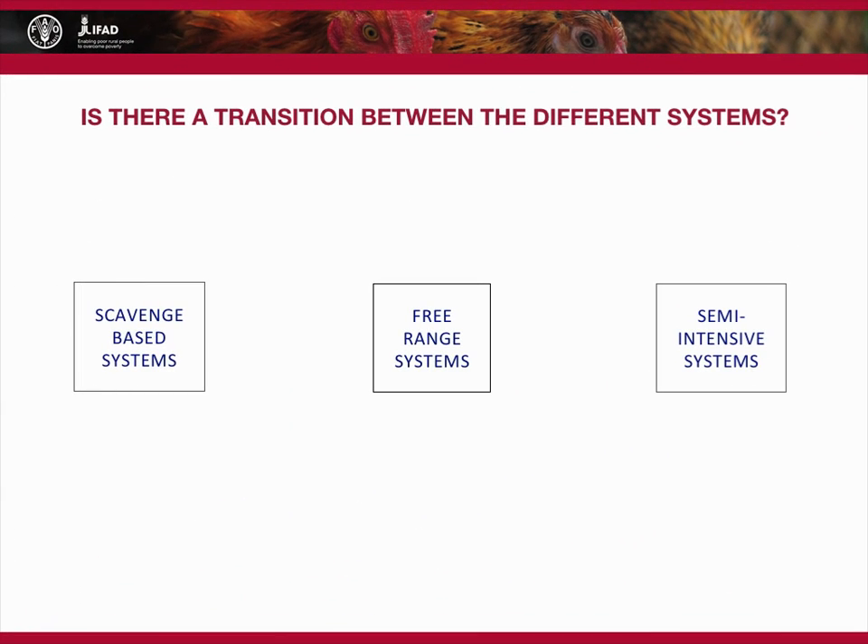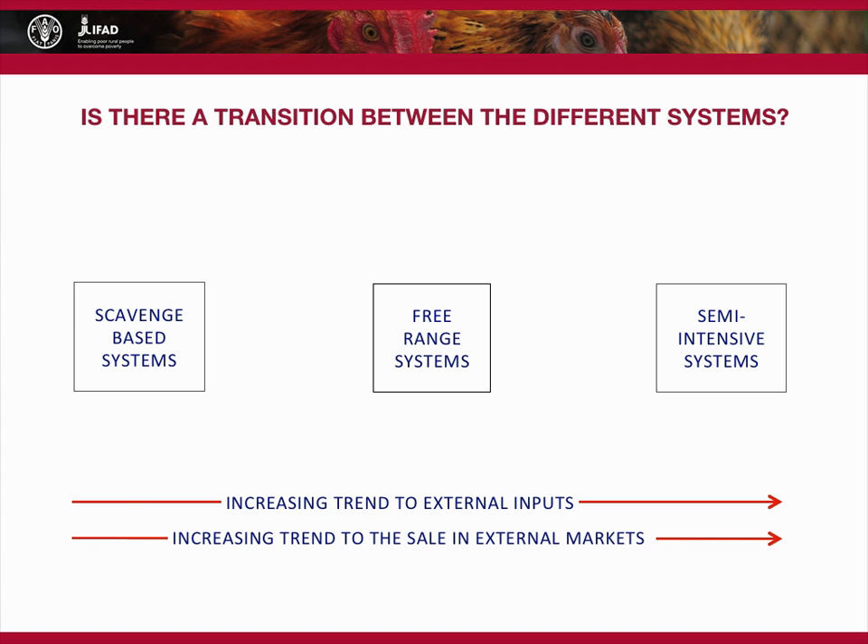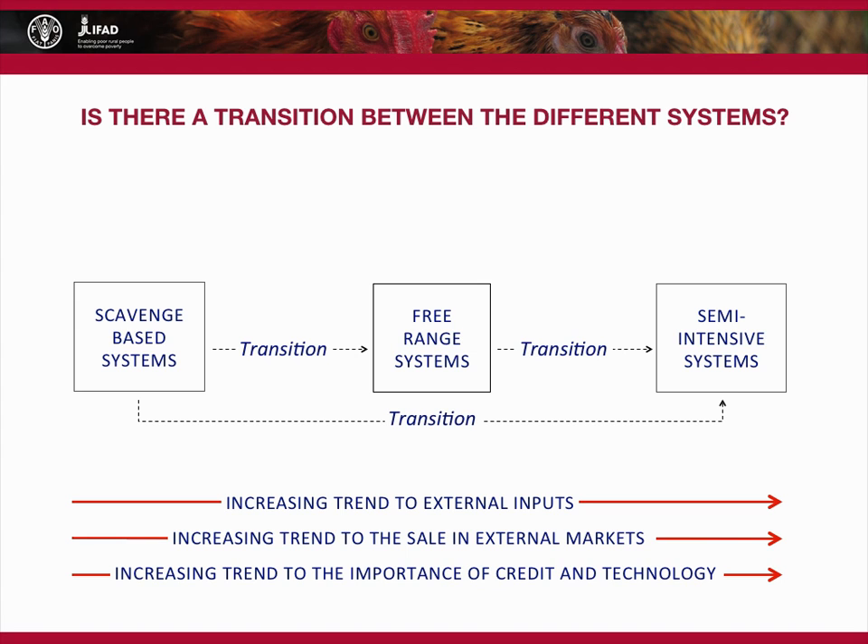How are the systems connected and related? Moving from scavenge-based to more intensive systems, there is a greater reliance on external inputs, and therefore input markets. There is also an increasing trend for the sale of products, and therefore a reliance on output markets. These imply a need for credit and technology, which in turn requires better skills and more literacy. These systems may be entered either through transition from one system to another, or via direct entry.